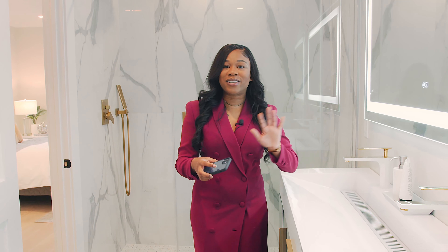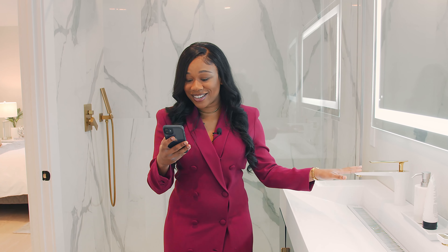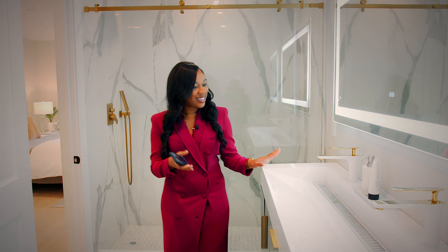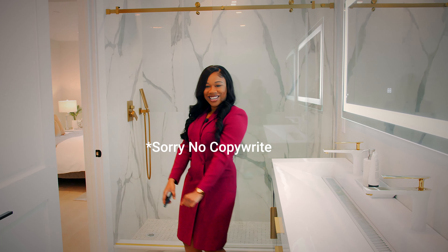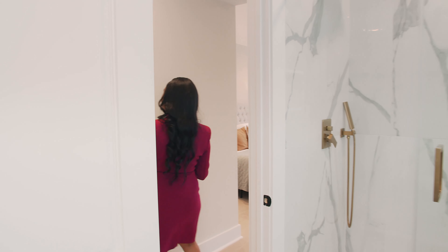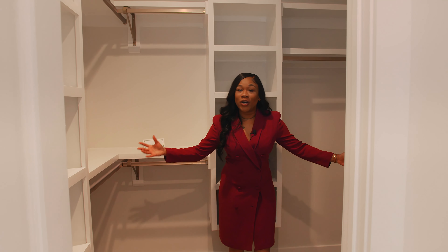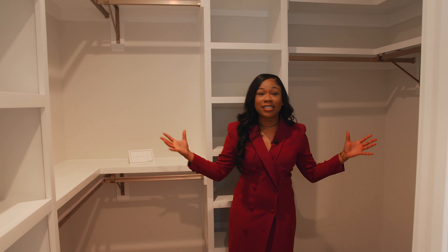The good thing is you can set the mood in the mornings or when you are about to call it at night. Let's head to your primary closet. It's plenty of space to store all your luxury items. You have your built-in, and this is custom — so this is a great place to store your clothes.